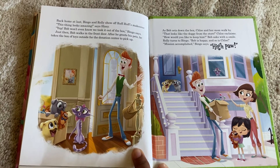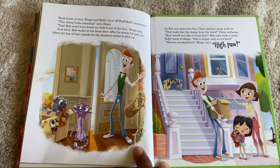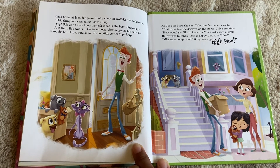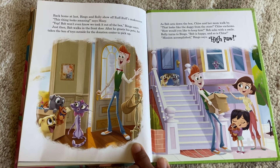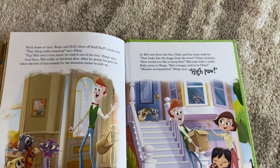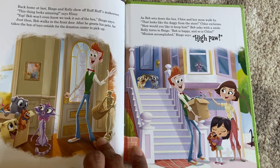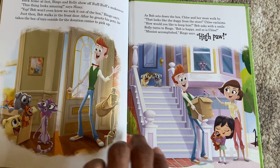Back home at last, Bingo and Rolly show off Ruff Ruff's makeover. 'This thing looks amazing,' says Hissy. 'Yep, Bob won't even know we took it out of the box,' Bingo says. Just then, Bob walks in the front door. After he greets his pets, he takes the box of toys outside for the donation center to pick up. As Bob sets down the box, Chloe and her mom walk by. 'That looks like the doggie from the store,' Chloe exclaims. 'How would you like to keep him?' Bob asks with a smile. Rolly turns to Bingo — Bob is happy and so is Chloe. 'Mission accomplished,' Bingo says.